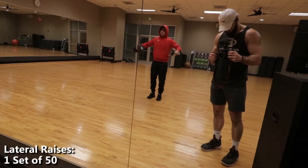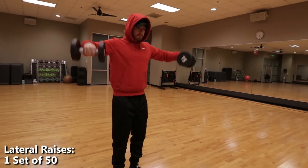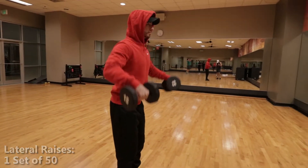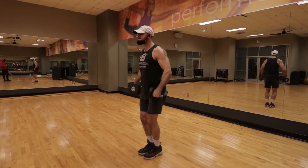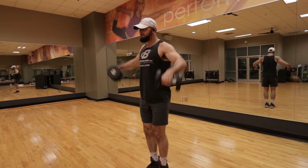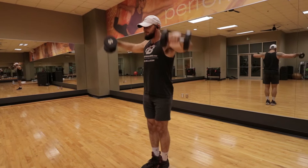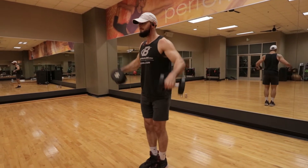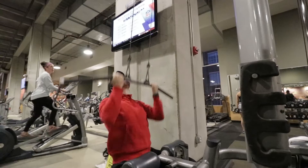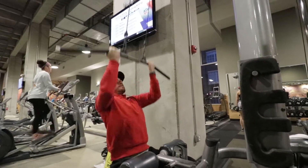Next was lateral raises. We used 15 pounds and did one set of 50. You can also do one set of 50 — that's extremely good if you want to build muscle. You can also do these explosively, just make sure you have great form. You don't have to do one set of 50; you could do three sets of 15 or four sets of 15 in more of a bodybuilding style. Just make sure you hit your lateral raises in some set and rep variation.